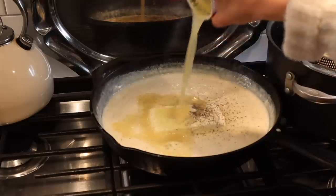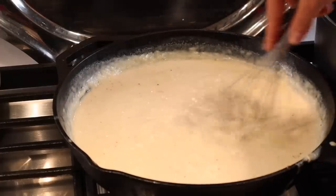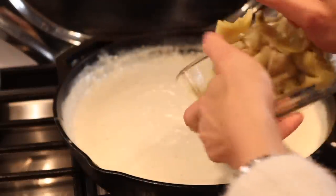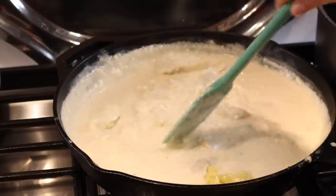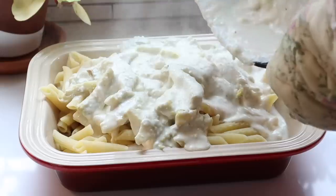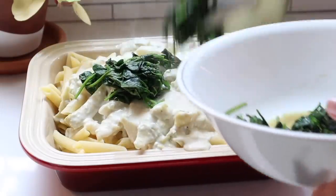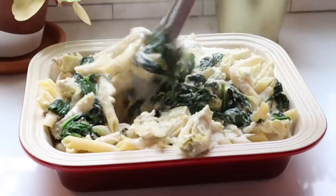Sometimes I add wine instead of bone broth, just depending on what I have on hand. I whisk this until utterly creamy and then add in my artichoke hearts. I place the cooked pasta in a casserole dish and pour the creamy sauce on top. Then I top it with the cooked spinach and add some breadcrumbs for texture. I mix this all together until every piece of pasta is coated with the sauce.